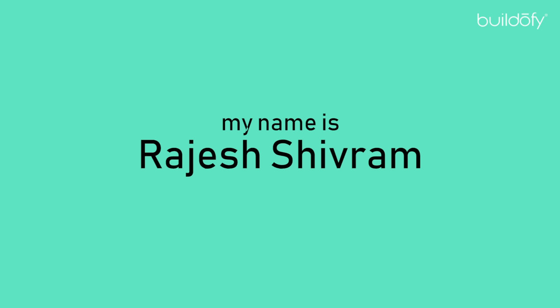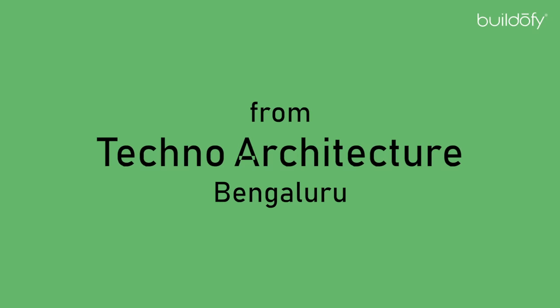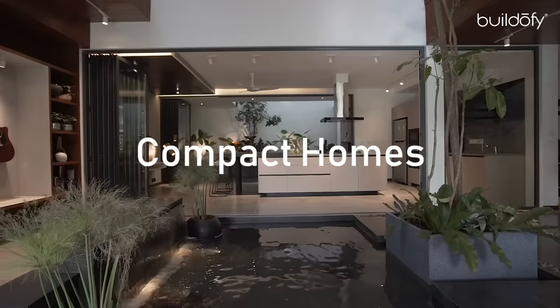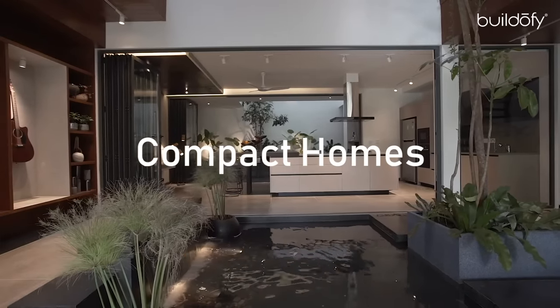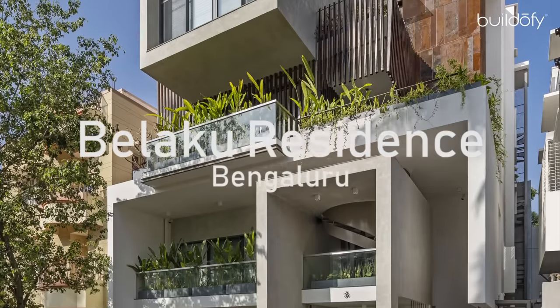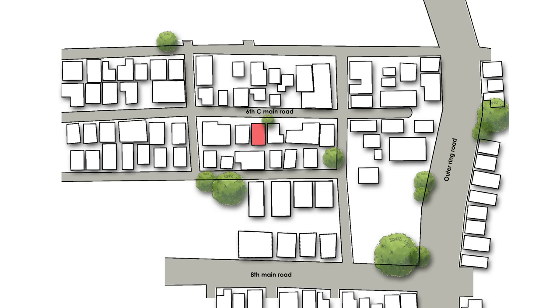Hello everyone, my name is Rajesh Shivram from Techno-Architecture, Bengaluru. Today I would be discussing our project Belugu Residence, which is across a plot area of 2,400 square feet, located right here in the heart of South Bengaluru, J.P. Nagar.